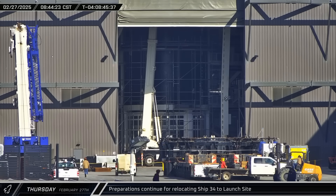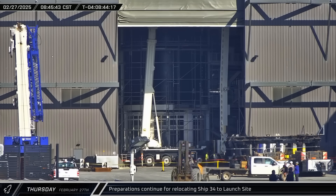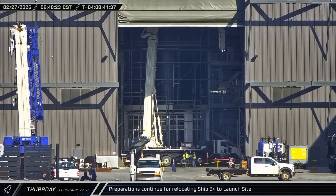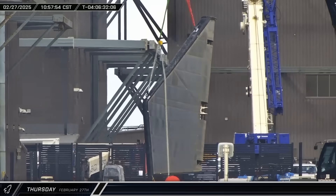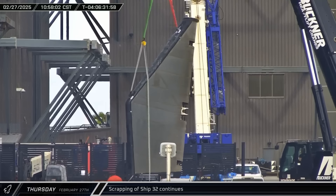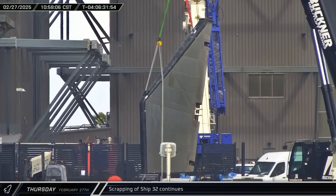The Block 2 ship lifter was raised up towards Ship 34's nose cone in Mega Bay 2 as the transport stand was shifted out of the building's doorway towards a corner of the ring yard. Later, both of Ship 32's forward flaps were brought out of High Bay as SpaceX works to complete scrapping on the outdated ship.